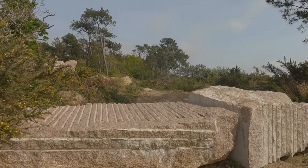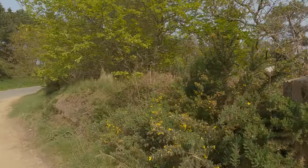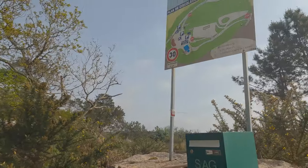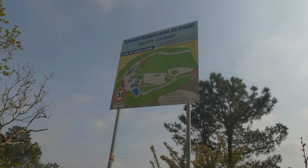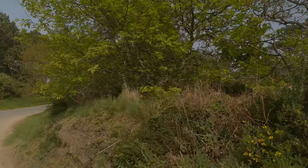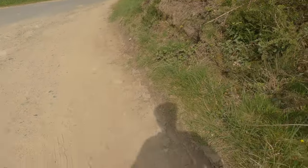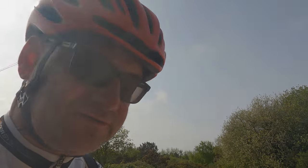This is where the granite for the houses comes from — the quarry of granite. Carrière. Cool. Steep finish here and then I'm back at the apartment.